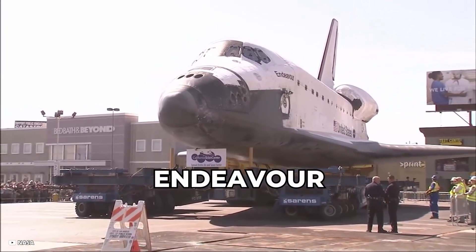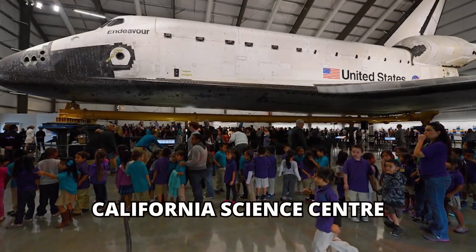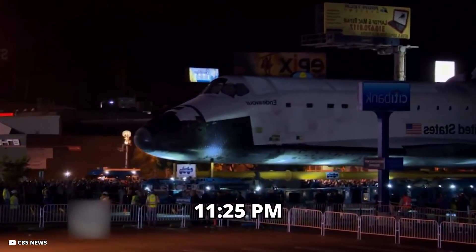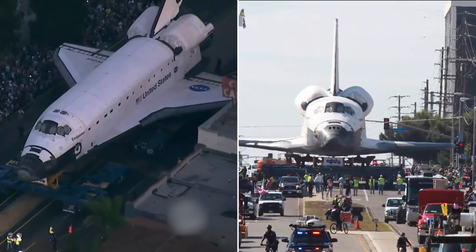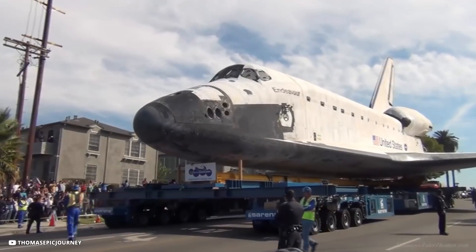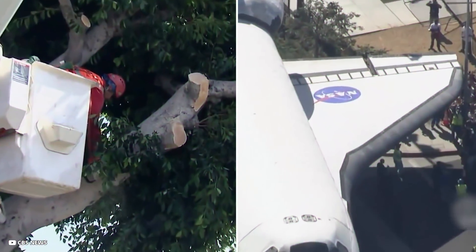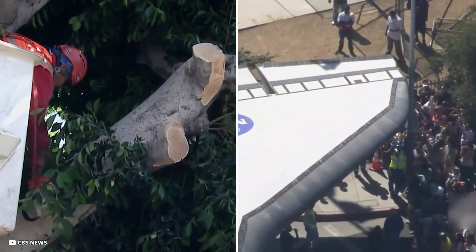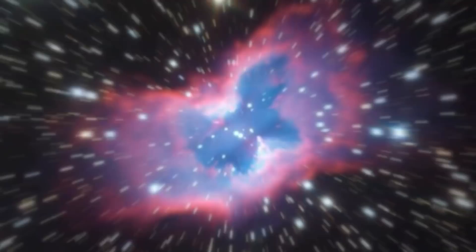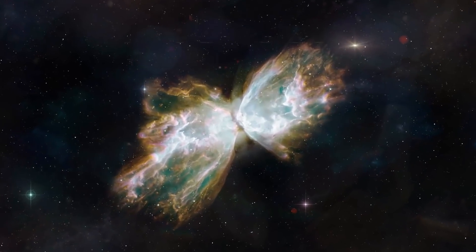A Huge Endeavor: the Space Shuttle Endeavour, the youngest orbiter in NASA's now-retired fleet, hit the road as part of its journey from Los Angeles International Airport to its new exhibit at the California Science Center. It was mounted on a self-propelled overland transporter. Endeavour started at 11:25 PM from a US Airlines hangar and reached Los Angeles at 2 AM after covering 12 miles. The transporter moved at 2 miles per hour, carrying the 155,000-pound shuttle with a 78-foot wingspan and a 58-foot tall tail, requiring a route cleared of all obstacles including traffic signals and trees. Although not widely publicized, a large crowd turned out to witness it.